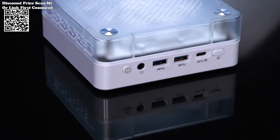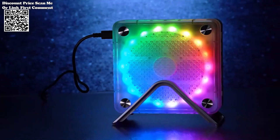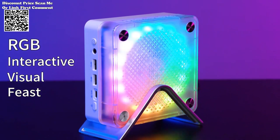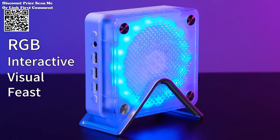Whether you're a casual gamer or a hardcore enthusiast, the Firebat MINIPC delivers unparalleled performance in a compact and stylish package, making it the ultimate choice for gamers seeking to elevate their gaming experience. The Firebat MINIPC boasts a compact and sleek design.